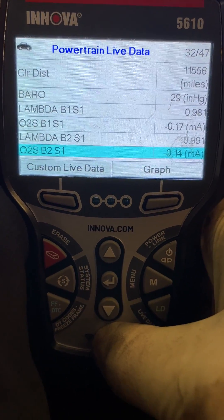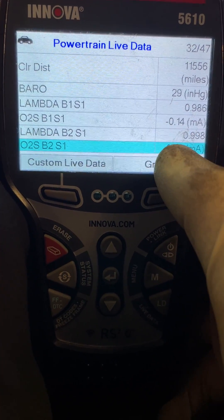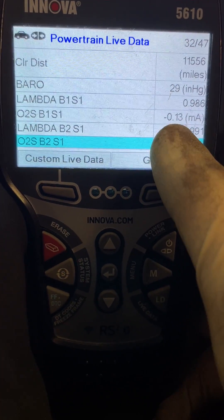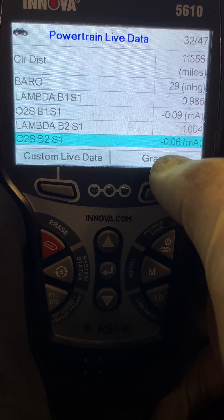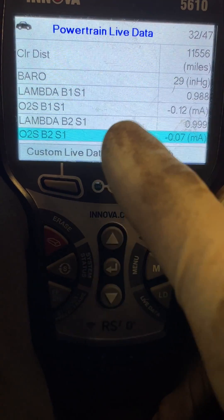Looking at our lambda, it's significantly different — it seems a little higher on my bank one. So let's look at these data streams, and then we'll come back after I replace the cat.